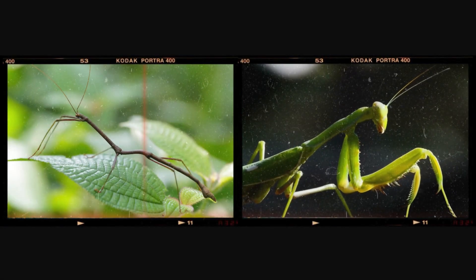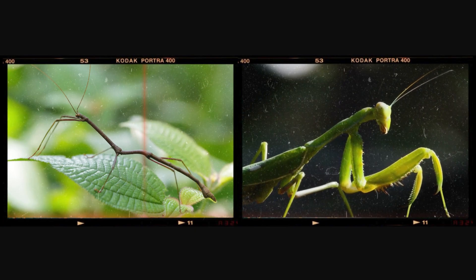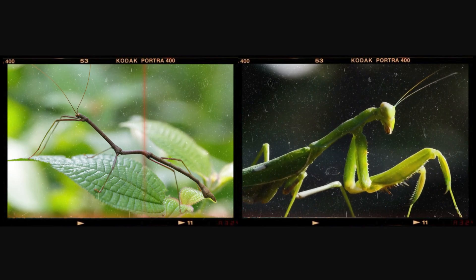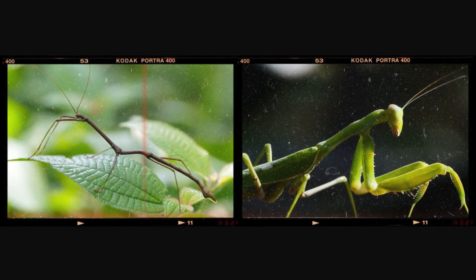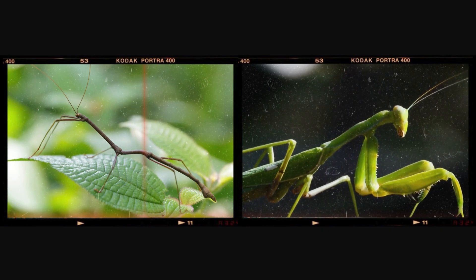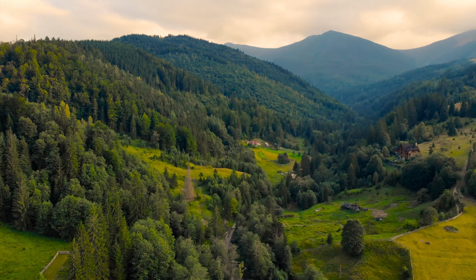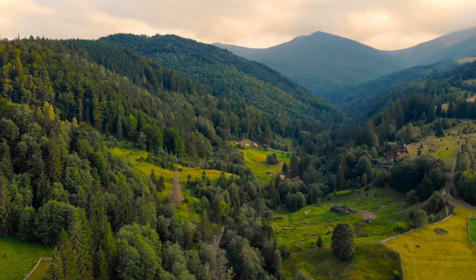At first glance, a praying mantis and a stick insect might seem like close relatives. They both have long, slender bodies, and they're both experts at blending into their surroundings. But looks can be deceiving. These two insects are actually quite different, from their diets to their body structures and even their survival strategies. So, what are these differences, and what makes each one so fascinating in its own way?